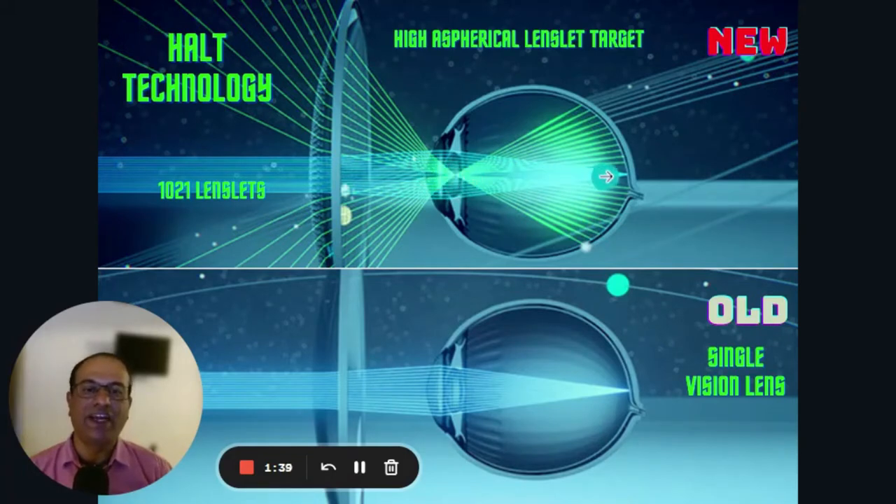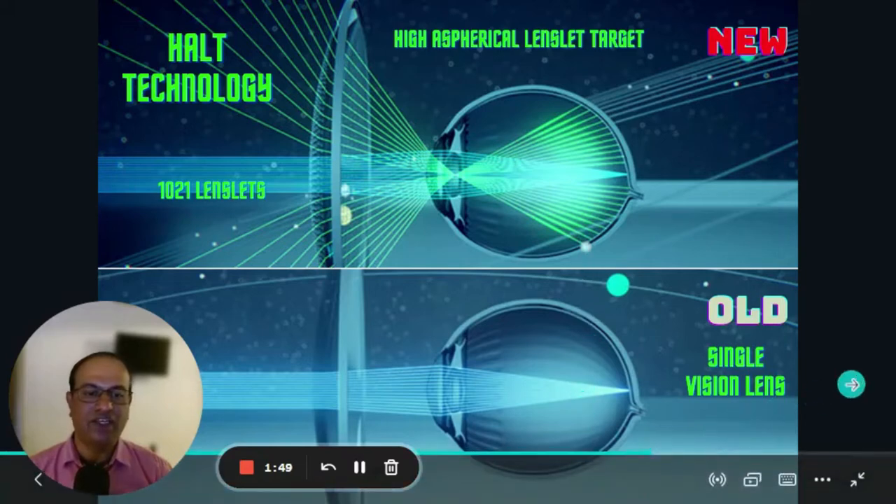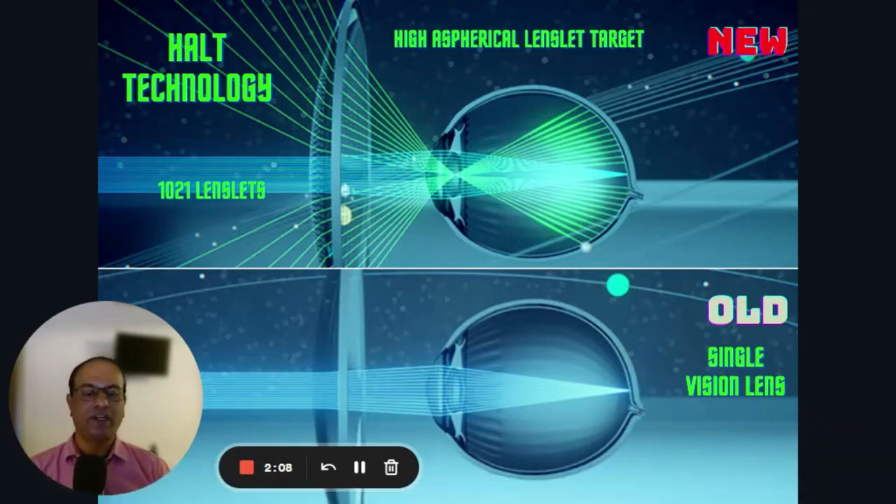This controls the elongation — it doesn't allow the cornea to get elongated. If elongation is restricted, it is assured that the power is not going to increase. Unlike current lenses — the normal single vision lens, which is older technology — it allows light rays to enter but they fall on a specific area on the retina. This gives good clarity but cannot control the elongation, so the power keeps increasing.